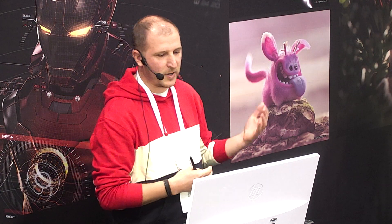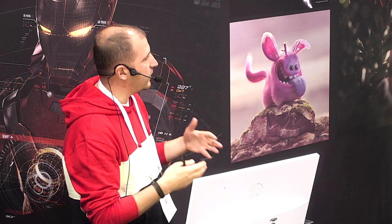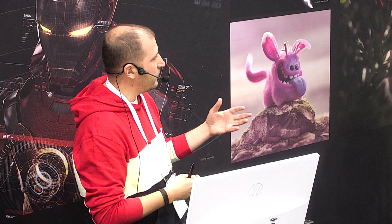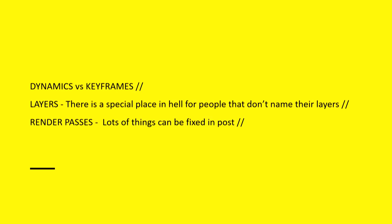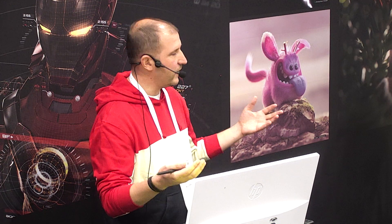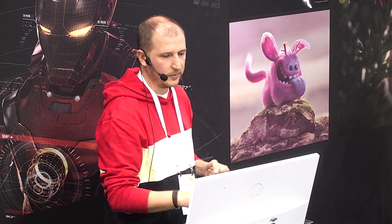There's a special place in hell for people who don't name their layers — it's very true. With a scene that complex, if you don't name your layers you're going to get everyone in trouble. Although I animated the whole thing myself, I still had to keep everything named and organized. On render passes: a lot of freelancers just render a beauty pass, but when the client has comments it's very hard to tweak. With passes you can always tweak things in post. That scene took about an hour and a half per frame — imagine if the client said they didn't like one pipe, and you had to re-render everything. With passes, you just update that one pipe.